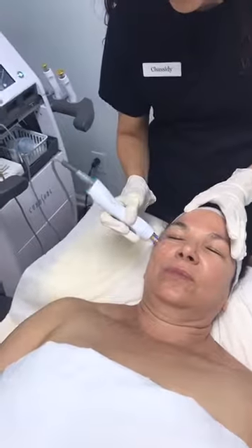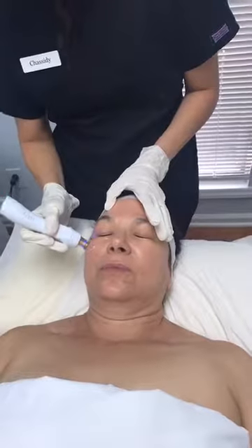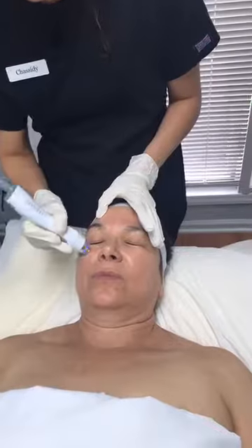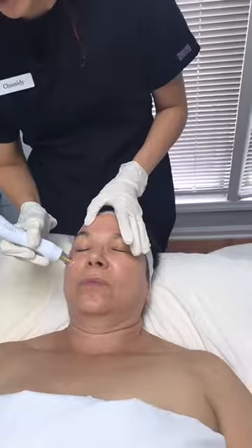We're doing the treatment right around the eye area — it's exciting that we can get that close. We stay on the orbital bone, so we are able to go underneath the brow as long as we remain on the bone. We're trying to get the skin to heat to a therapeutic temperature of 39 degrees Celsius — typically 39 to 42 degrees during treatment.